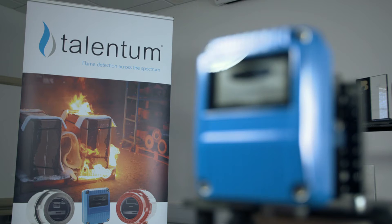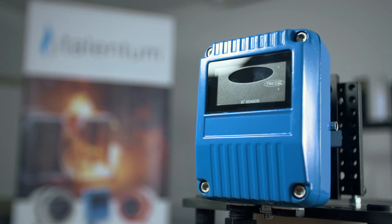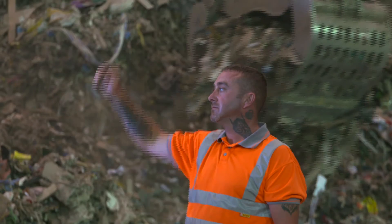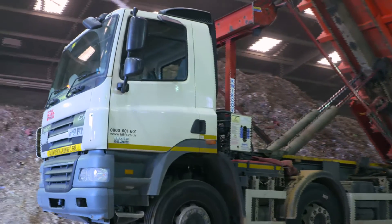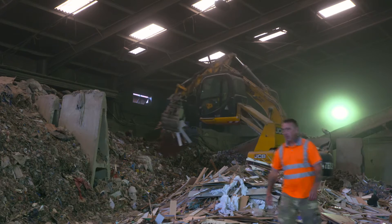Talentum flame detectors are rugged and compact, designed to function in a variety of extreme environments. Around 80 lorries a day deliver huge quantities of industrial and domestic waste to this recycling facility in Hertfordshire. The management team installed FFE flame detectors on site, but only after being satisfied they were up to the task.